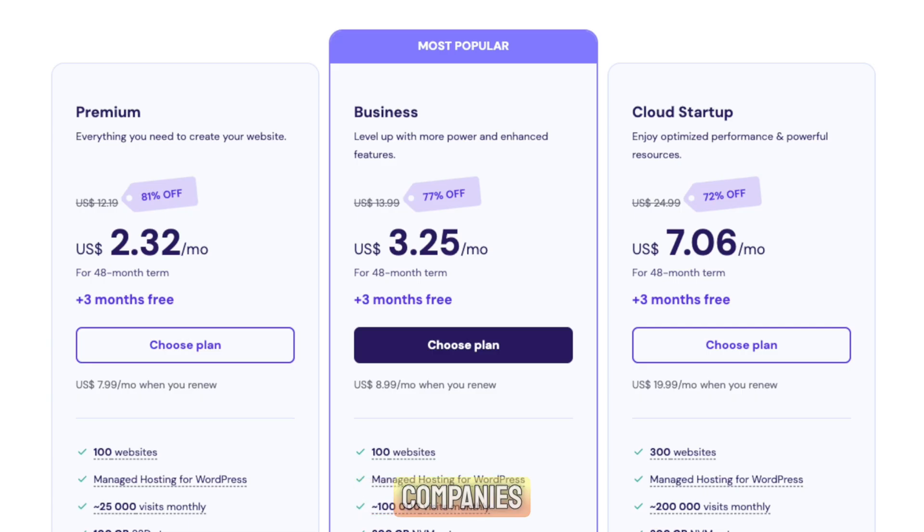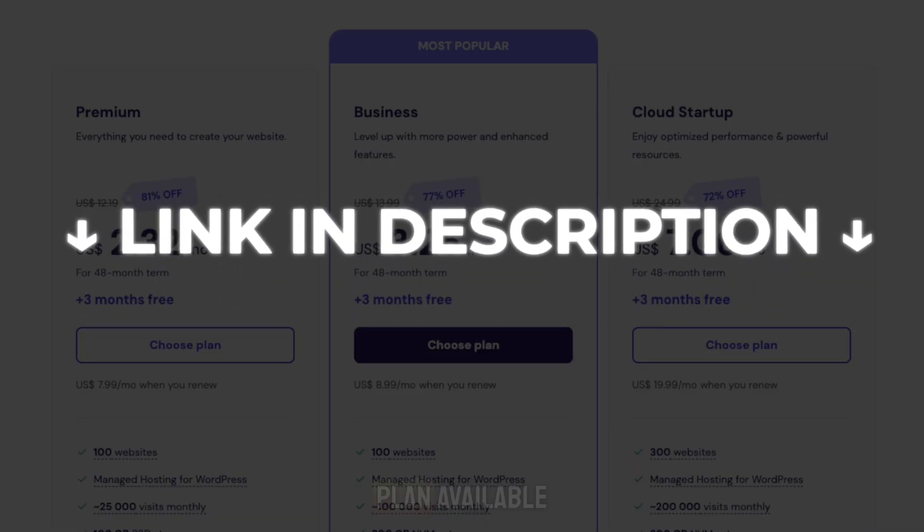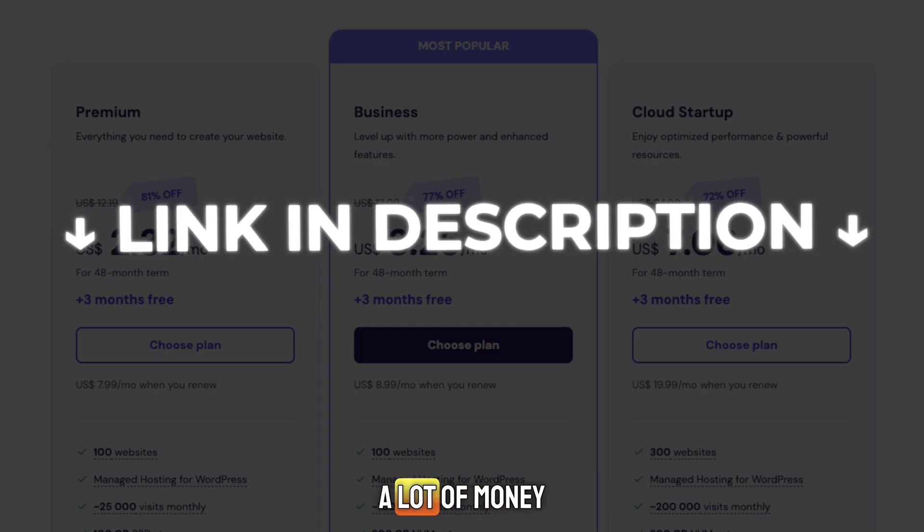However, like most hosting companies, Hostinger's renewal prices go up after the first term. That's just how the hosting industry works. So if you want to lock in the lowest possible price, choose the longest plan available when signing up through my link in the description. It'll save you a lot of money in the long run.